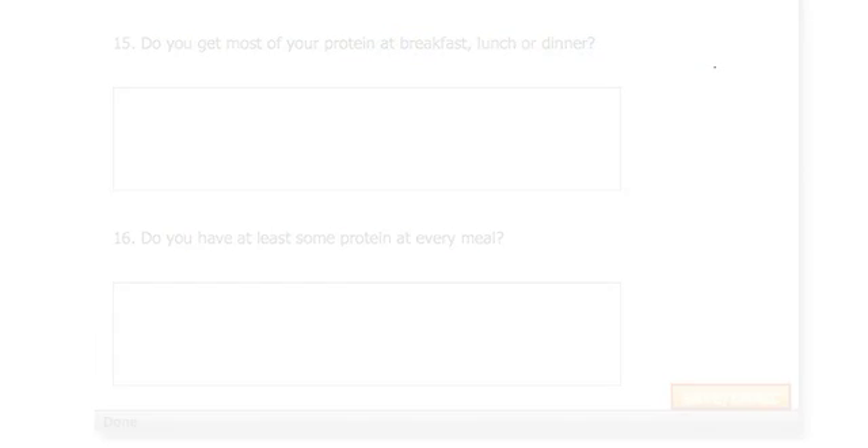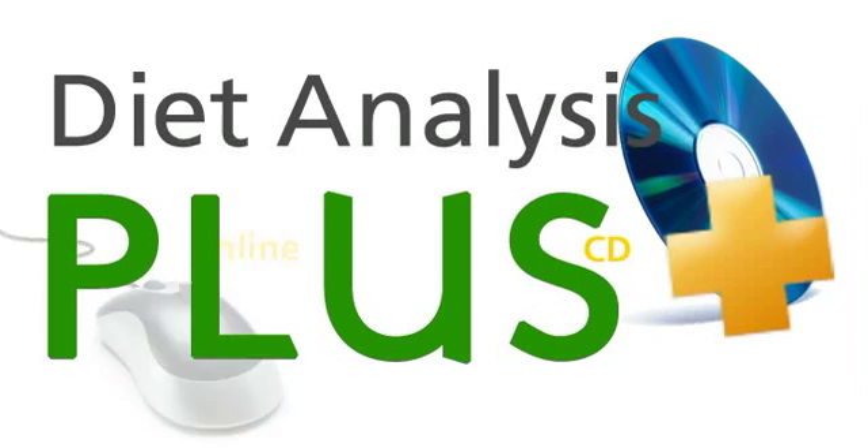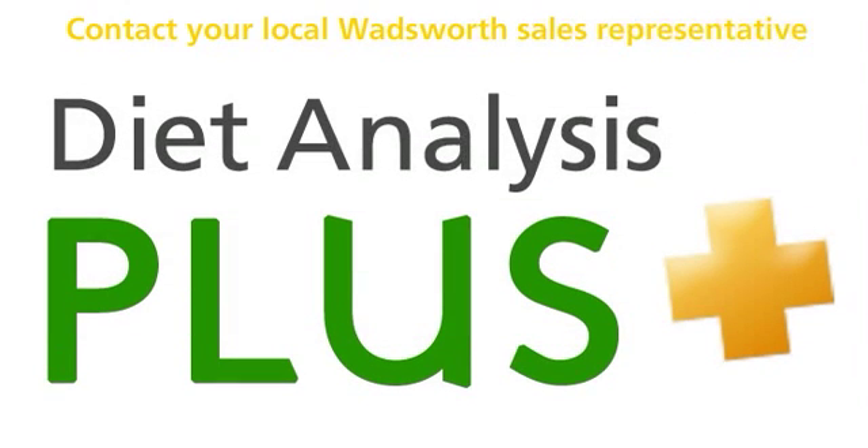Available online or on a CD as a standalone product, or in a bundle with any Wadsworth text for a substantial cost savings, Diet Analysis Plus 9.0 is a must-have for all who are interested in analyzing their diets. Contact your sales representative to get your Diet Analysis Plus account today.